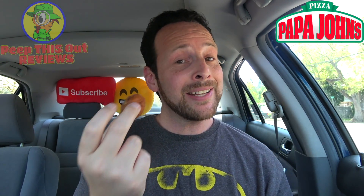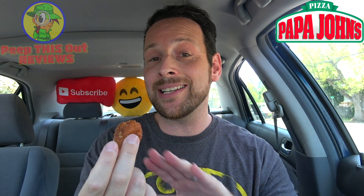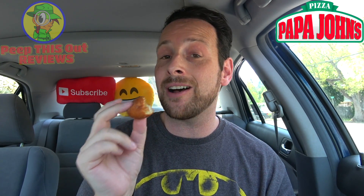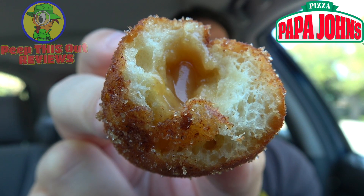Wow, I got a nice blast of caramel creamy goodness in that first bite. This one was actually a very packed donut hole and I still have a lot in here. The sweetness is definitely on point — it's not over the top sweet, and you can really taste that rich caramel flavor on top of the actual softness of the donut hole. Pretty fantastic.